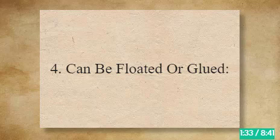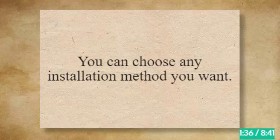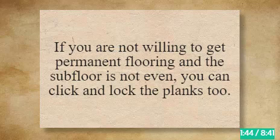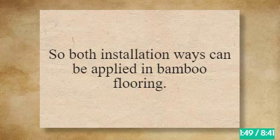4. Can Be Floated or Glued. You can choose any installation method you want. For permanent flooring, you can glue down the bamboo planks on the subfloor. If you are not willing to get permanent flooring and the subfloor is not even, you can click and lock the planks too. So both installation ways can be applied in bamboo flooring.